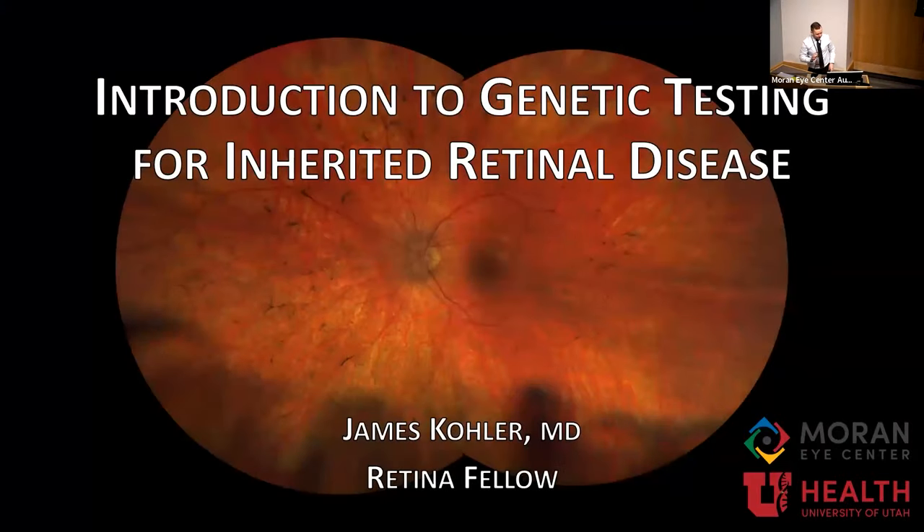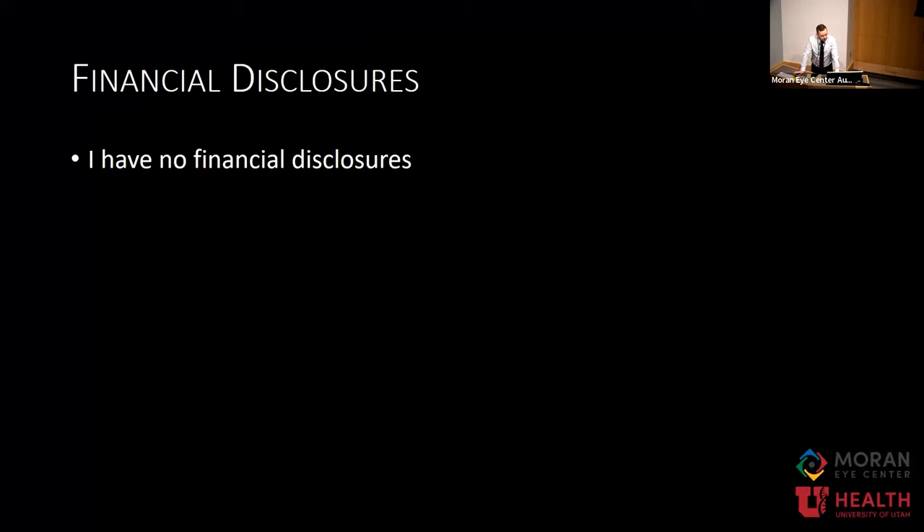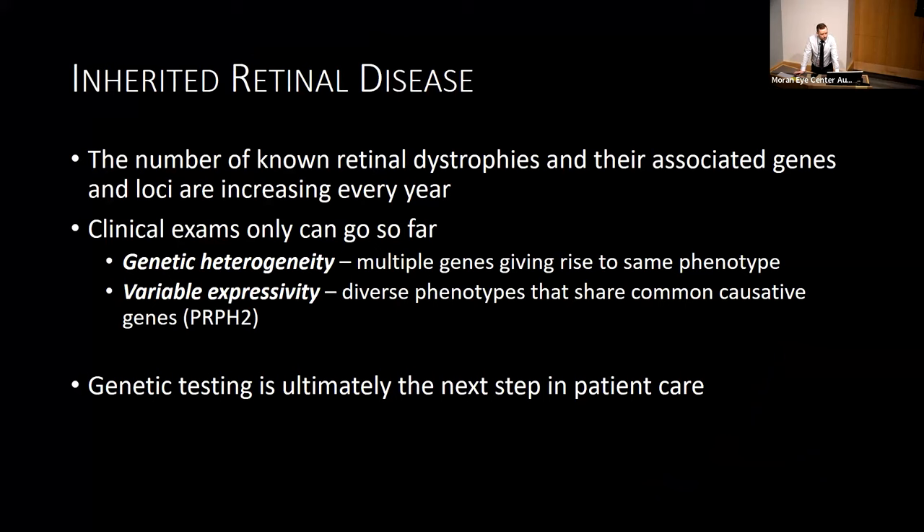Hi everyone. This will just be a basic introduction to what we do in our retina department when we get referrals for inherited retinal disease. I have no financial disclosures. Inherited retinal disease is a very broad topic and it's becoming more difficult every year as the number of genes identified for different inherited retinal dystrophies expands. In our clinical exams, while they are great, they can only get us so far.